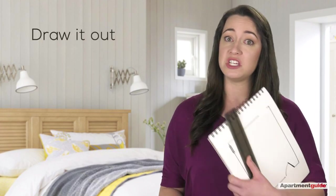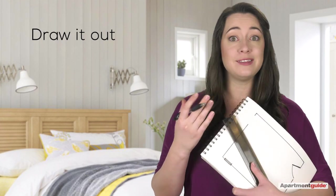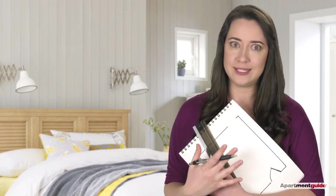A good first step in deciding what goes where is to draw it out. Draw the room to scale — one inch per foot — and then measure your furniture and draw boxes at scale to represent each piece. Redoing a drawing or moving paper cutouts is a lot easier than moving furniture just to see how things look.